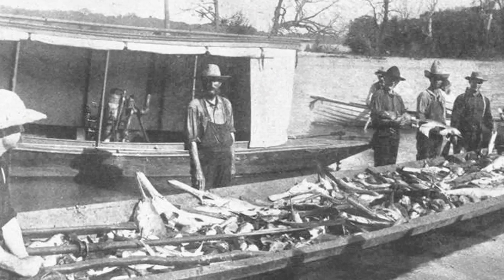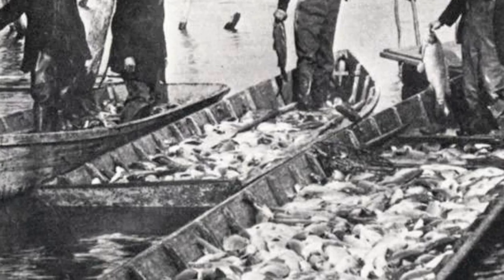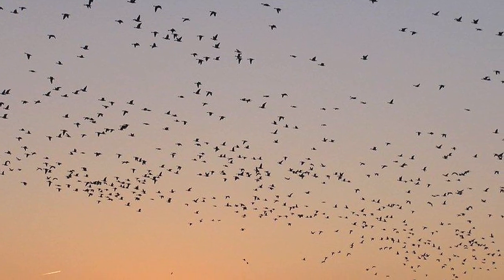At one time, these sites were known for their fishing and waterfowl hunting, contributing to the Illinois River as the most productive inland commercial fish and mussel harvests in the United States. In 1936, the Fish and Wildlife Service acquired Chautauqua Refuge primarily to restore and manage the area as a sanctuary and breeding ground for migratory birds.